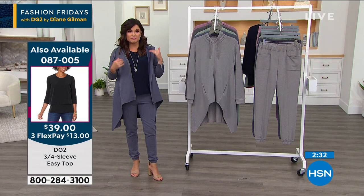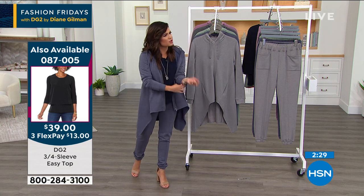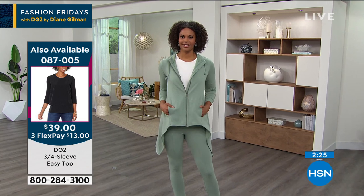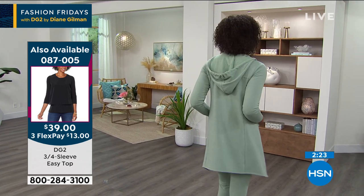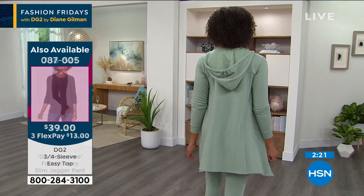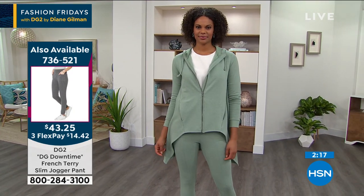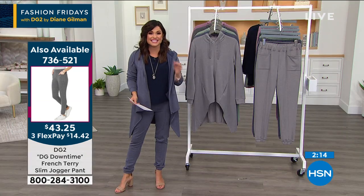I'm in the extra small, I'm 5'2". Victoria, you're 5'11" and also in extra small. So you can see where it's hitting in terms of length. The comfort factor is what it's all about — but you've really got to get the whole head-to-toe look. It's an outfit, it's beautiful, something you want people to see you in. And so sophisticated.